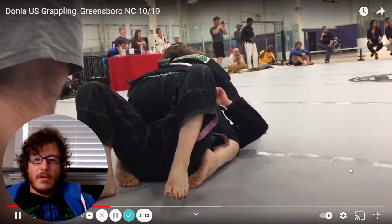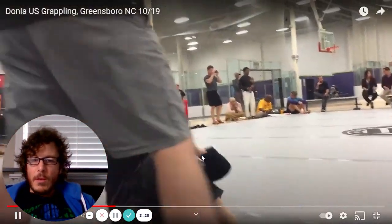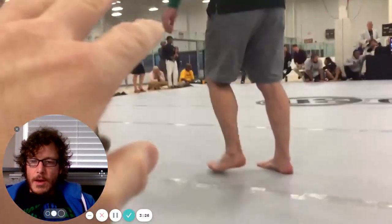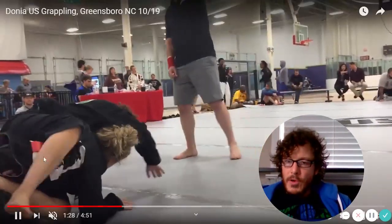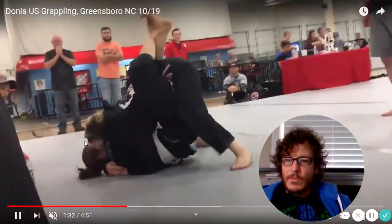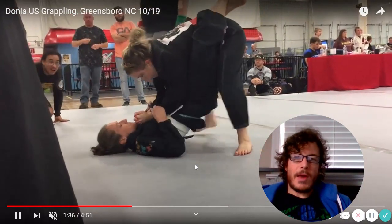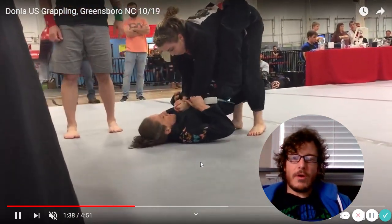Donya is able to follow up on top really nicely. She's maintaining mount, but her opponent bridged up quickly and Donya wasn't able to capitalize. In a point situation, she's got two points for the sweep and four points for the mount, but ends up back in closed guard.